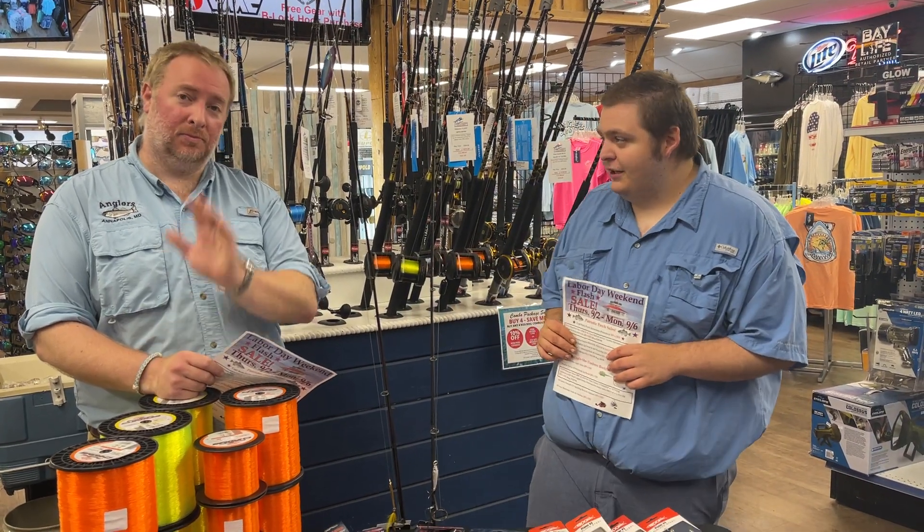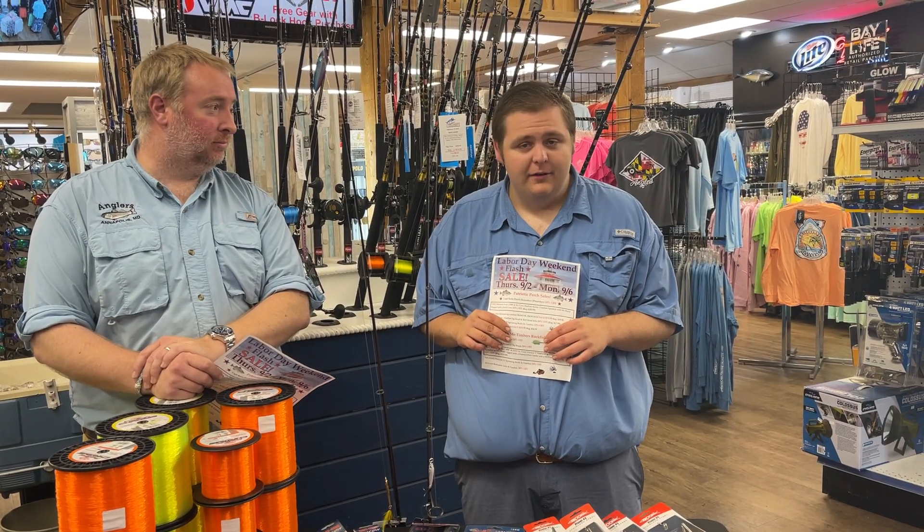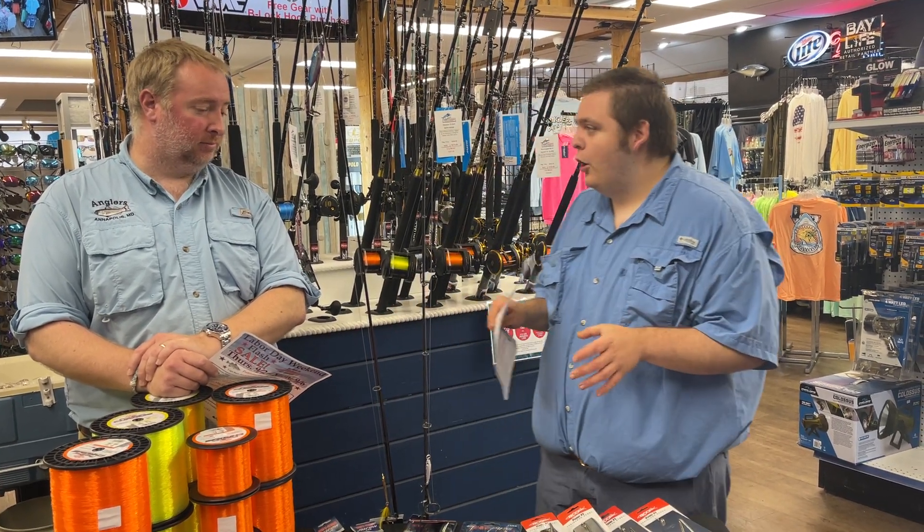Hello, how we doing today, guys? Sam and Rich here. What's going on? We've got some exciting news — we've got a Labor Day sales event coming up, and today we're talking about everything Cobia and Mackerel.